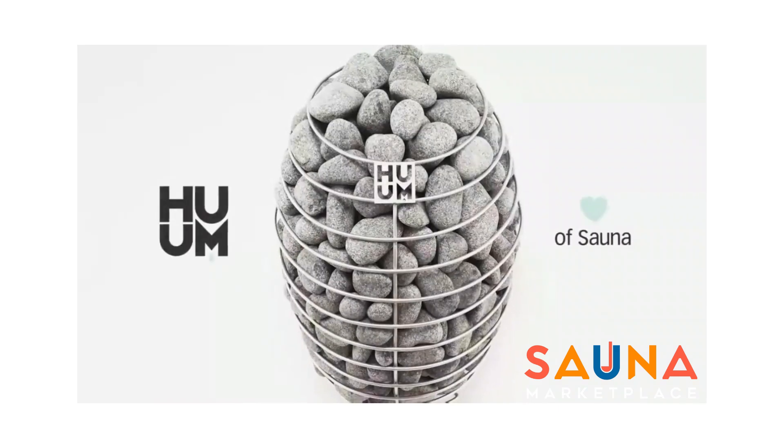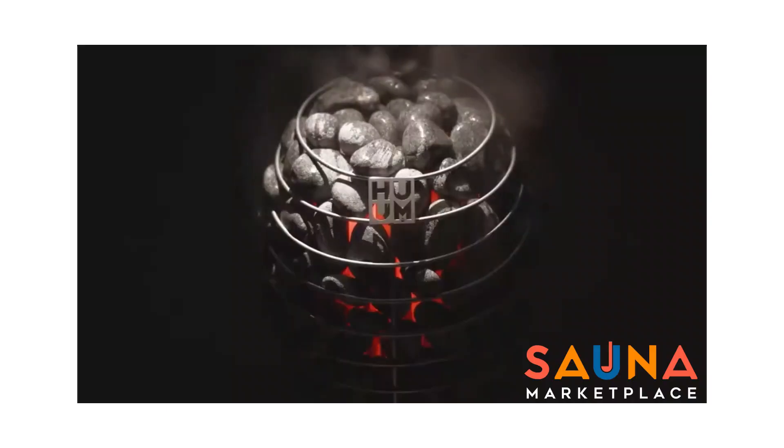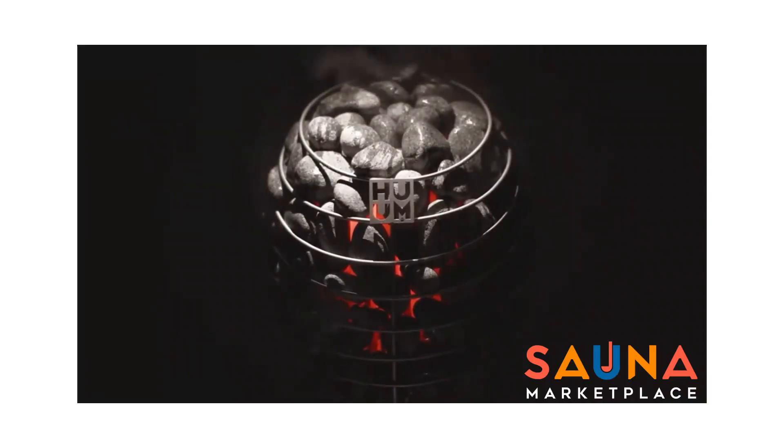For heaters we have a few different options that work well with the Kala, but our favorite is the Hume Drop as it gives you the highest overall temps if you want them, and by far the most steam.